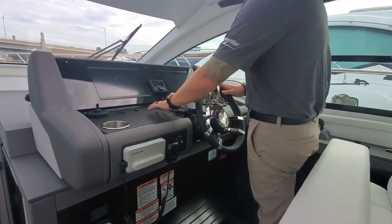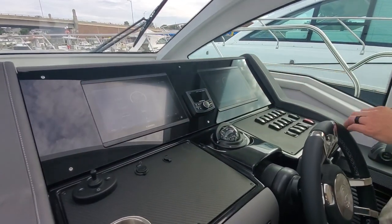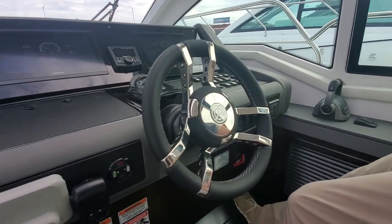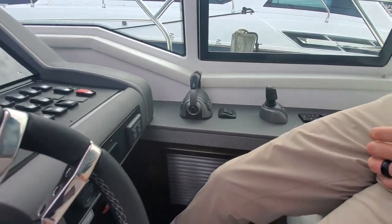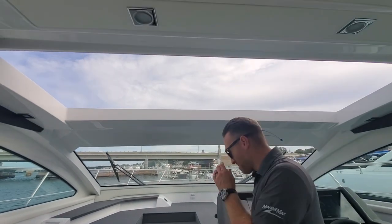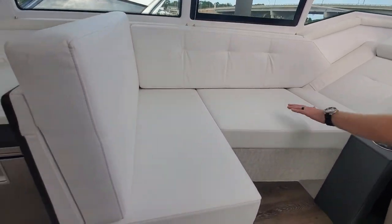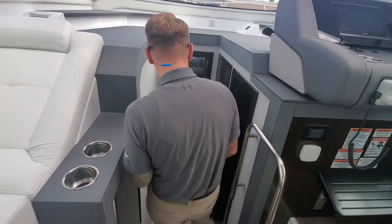Over at our helm — carbon fiber inserts on both sides, obviously our compass, twin Garmin screens, steering wheel, our joystick for our IPS, throttles. Right now I have the sunroof open — brings that nice natural air flowing into the boat. Really beautiful port side lounger here too, so you're not just sitting straight up. You want to relax a little bit while you're making your way to your next port. Great spot.